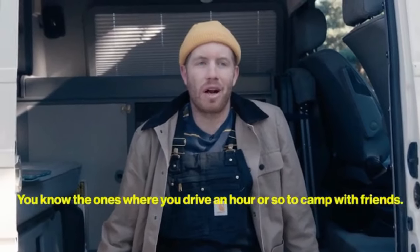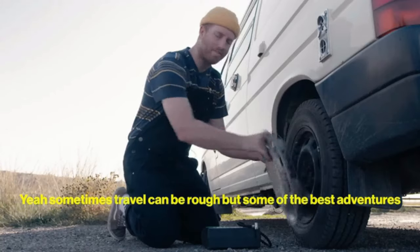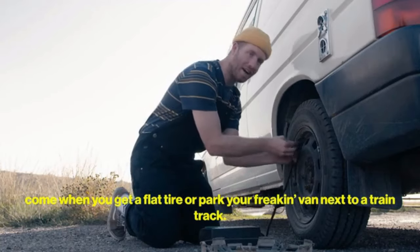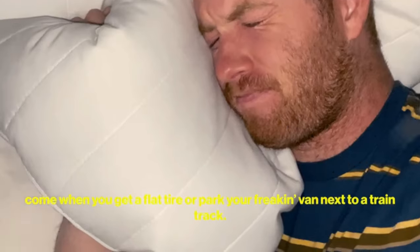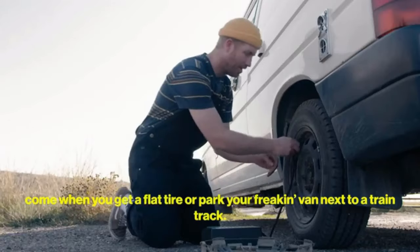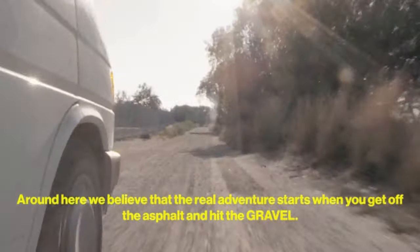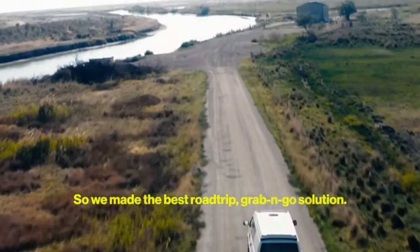Sometimes the best trips are the quick ones — you know, where you drive like an hour or so to camp with friends. Sometimes travel can be rough, but some of the best adventures come when you get a flat tire or park your van next to a train track. Around here, we believe the real adventure starts when you get off the asphalt and hit the gravel. So we made the best road trip grab-and-go solution.